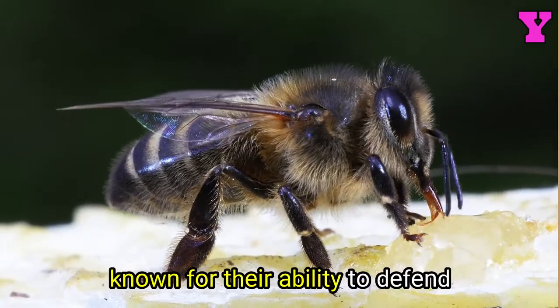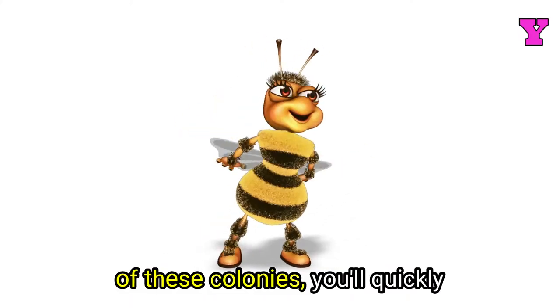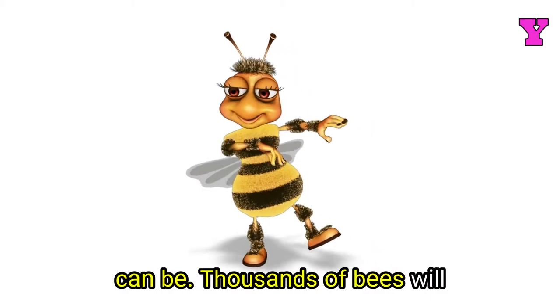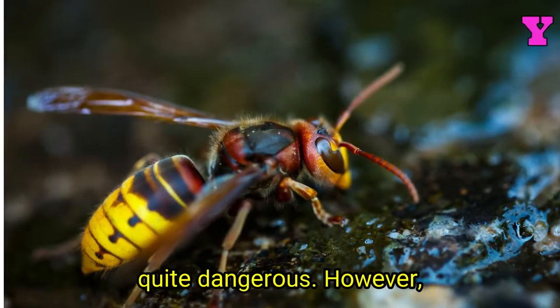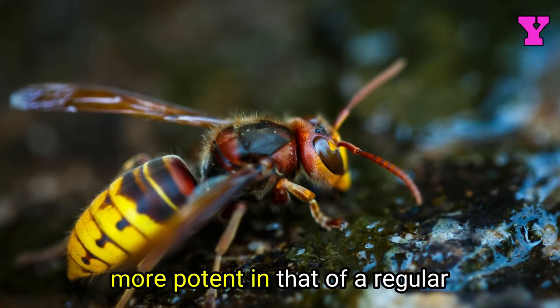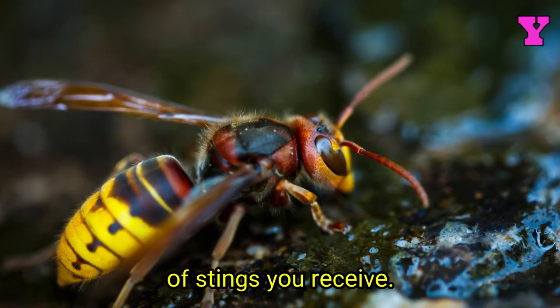Africanized bee colonies are well known for their ability to defend their hives. If you disturbed one of these colonies, you'll quickly find out just how aggressive they can be. Thousands of bees will swarm you, and their venom can be quite dangerous. However, it's important to remember that the venom of these bees isn't any more potent than that of a regular honeybee — it's all about the quantity of stings you receive.